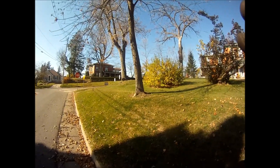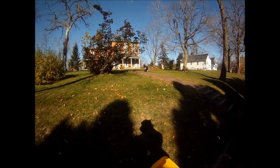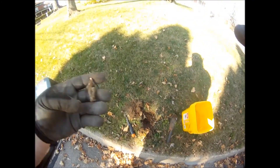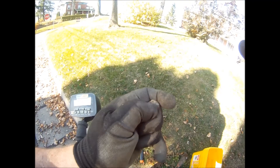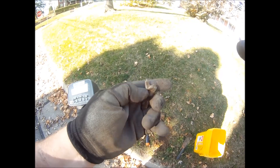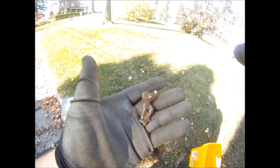We got a permission here in Anamosa, Iowa. And the first hole of the day, I've got an old army soldier — he's wearing suspenders. He's missing his head, but cool find.